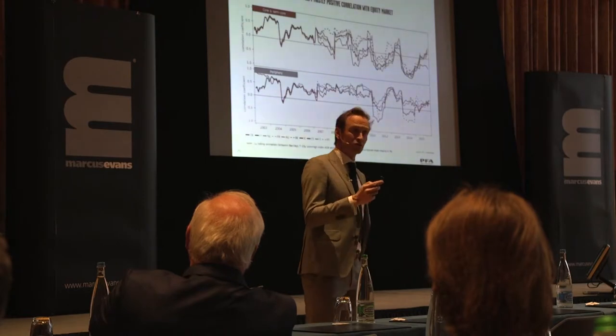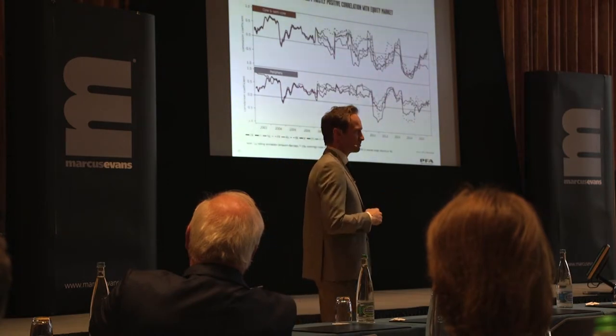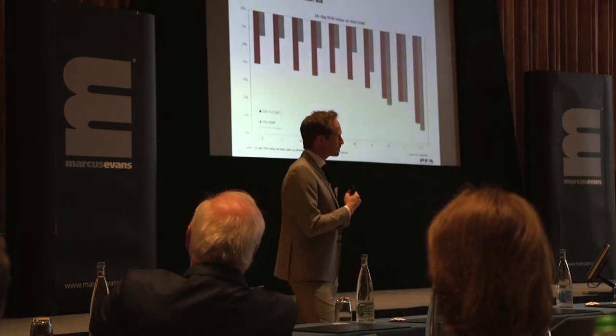So I guess the main conclusion here is that what you would have believed to be a diversifier in the book is not. Sometimes it's working, sometimes it's not working.